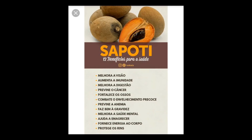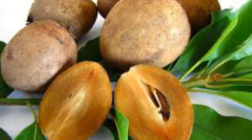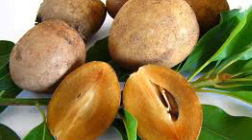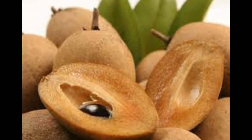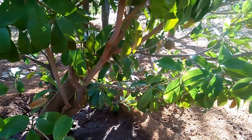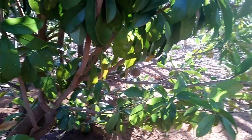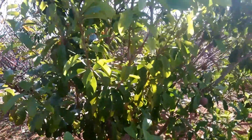O seu nome científico é Manilkara sapota, e pode ser comprado em mercados, feiras livres e lojas de produtos naturais. O sapoti é uma fruta muito rica em fibras, que ajudam a diminuir o apetite, mas também tem calorias e, por isso, se for consumido em excesso, pode engordar.